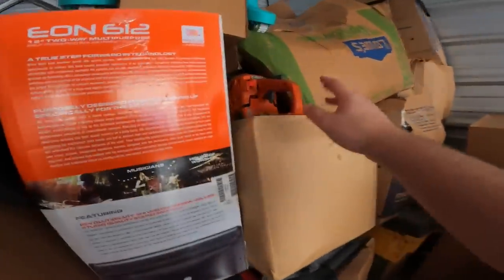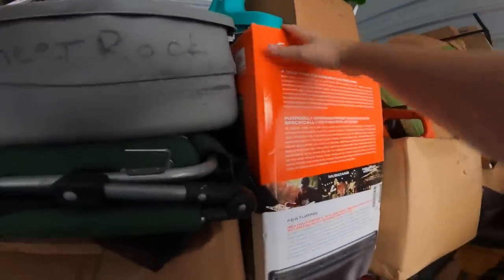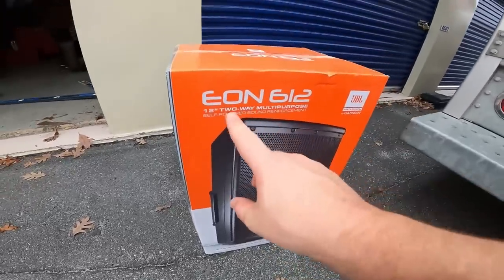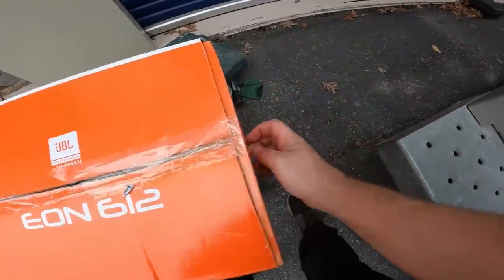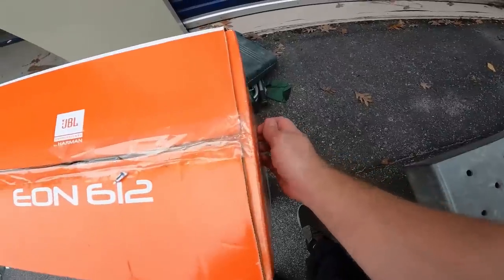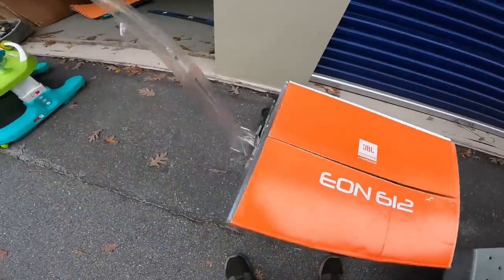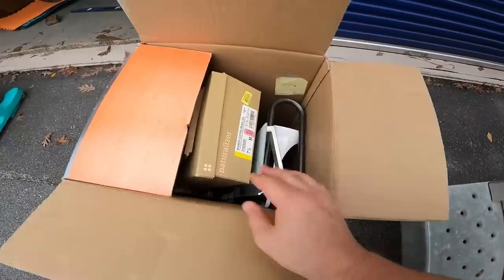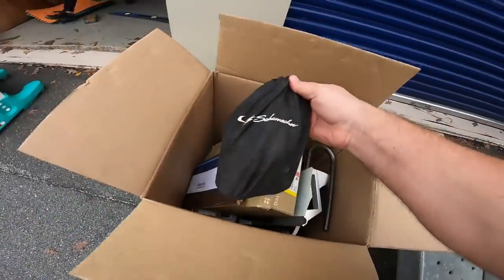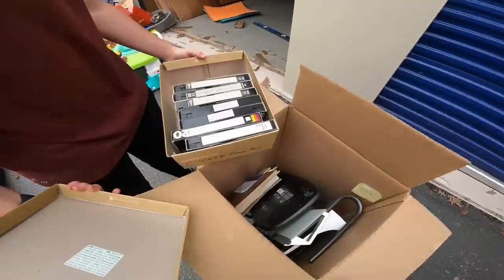We've got at least one loveseat-type thing, the big Snap-on chest, an air compressor back there — and I also just saw a JBL speaker, the JBL EON 612. It looks like it's been opened before, but I want to open the box just to see if the speaker is actually in there or if they filled it with junk.